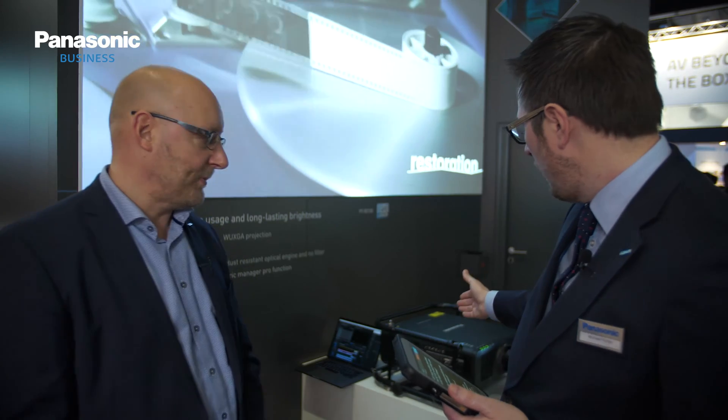That is the philosophy — we basically make small and lightweight products which are compatible with all the accessories across the range in 3-chip DLP. And we launched this one, the RZ120, and that's really refilling a gap in our laser lineup.